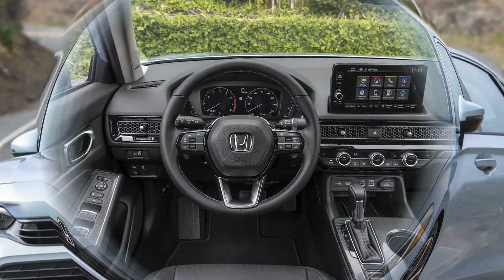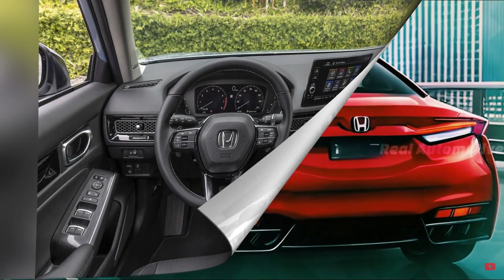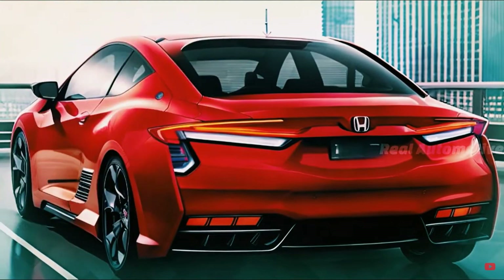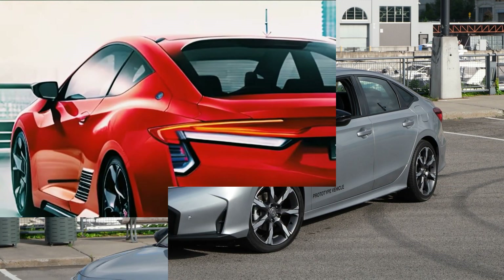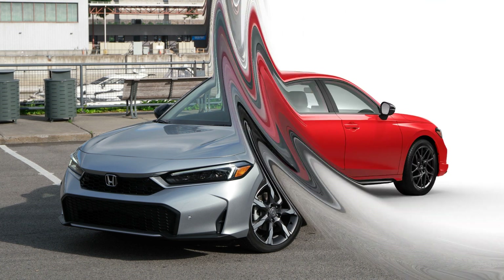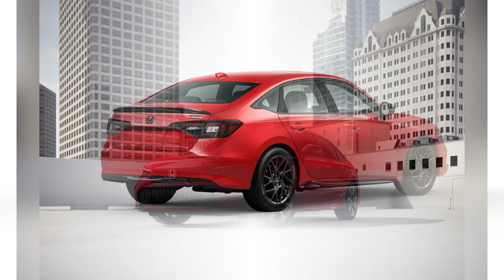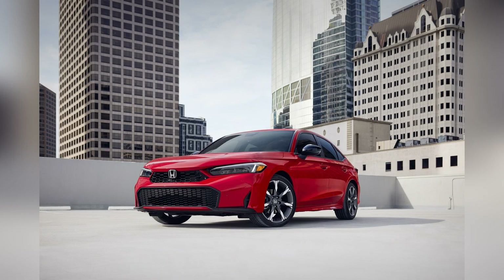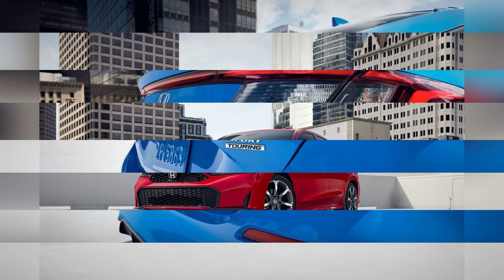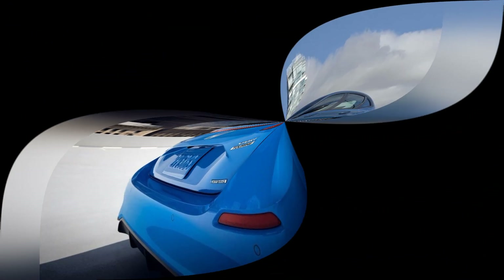One of the most impressive aspects of the Civic Hybrid is its fuel efficiency. Honda has designed this model to achieve an EPA-estimated 55 miles per gallon in the city and 52 miles per gallon on the highway, making it one of the most fuel-efficient cars in its class. The regenerative braking system further enhances efficiency by capturing and storing energy during deceleration, which can then be used to power the electric motor.